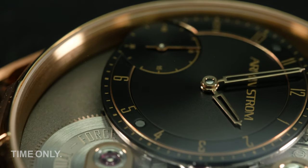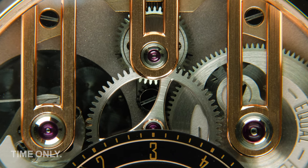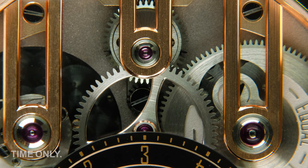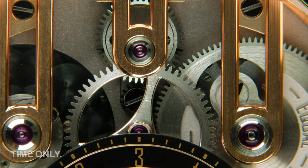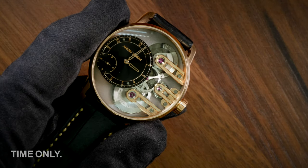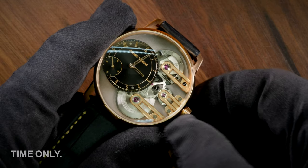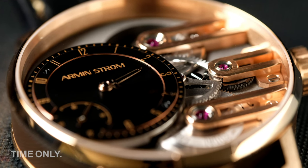Nothing leaves Armin Strom's HQ unless it represents something special and exciting. The Gravity Equal Force is no exception — it takes the concept of a traditional mainspring barrel and turns it on its head by adding a stop-work declutch mechanism combined with automatic winding to create consistent power delivery to the balance. Armin Strom's declutch mechanism means only the optimal range of power reserve is used, and with numerous small improvements to the drivetrain and winding mechanism, the new caliber ASB 19 is impressive. It also offers a practical 72-hour power reserve.